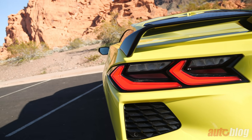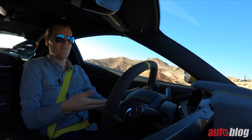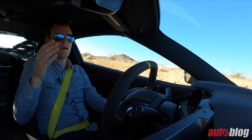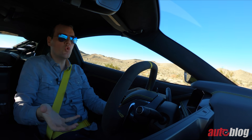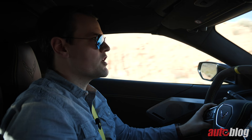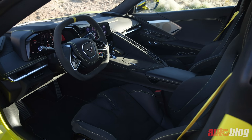The interior of this new Vette is not only a radical departure from every previous Corvette — thank god — but it's a departure from everything on the road, and that's really cool. This is a mid-engine supercar, and mid-engine supercars should be a little weird, a little bonkers, special. It should be an event when you get in.